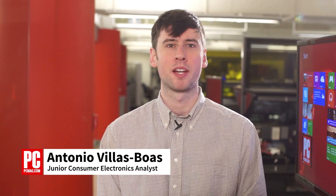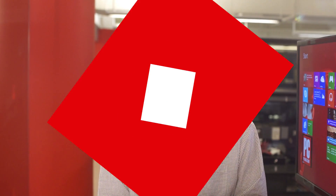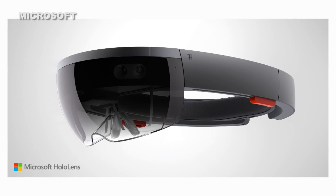Hello, I'm Antonio Velas-Boas for PCMag.com and this is What's New Now. Microsoft revealed yesterday its HoloLens technology as part of its Windows 10 announcement.